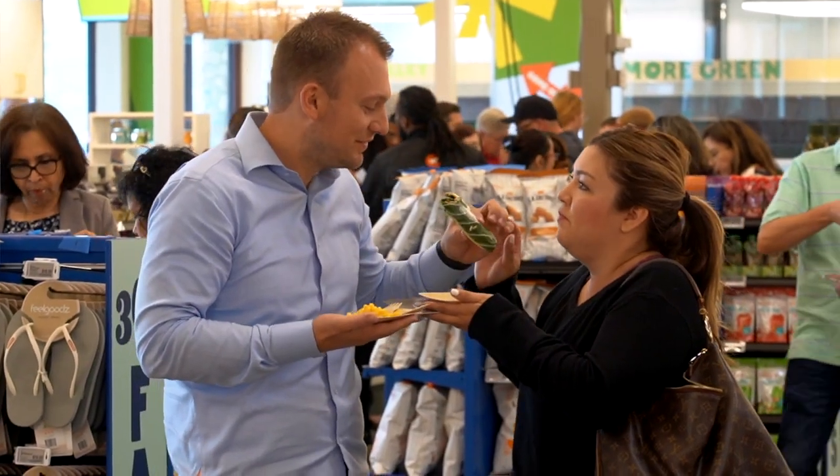So what makes Whole Foods Market 365 different than a regular Whole Foods Market? What we've done is we've made the shop a lot more convenient and faster for people to get in and out.